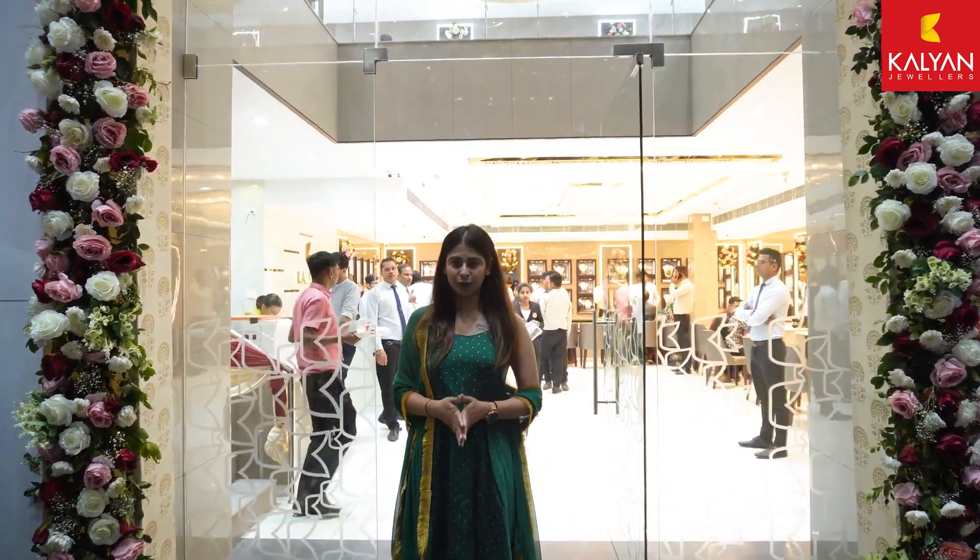Hi guys, so today we are going to Kalyan Jewelers, which is on Birara Road in Kanpur, and today is the inauguration of the store. So let's explore the store.